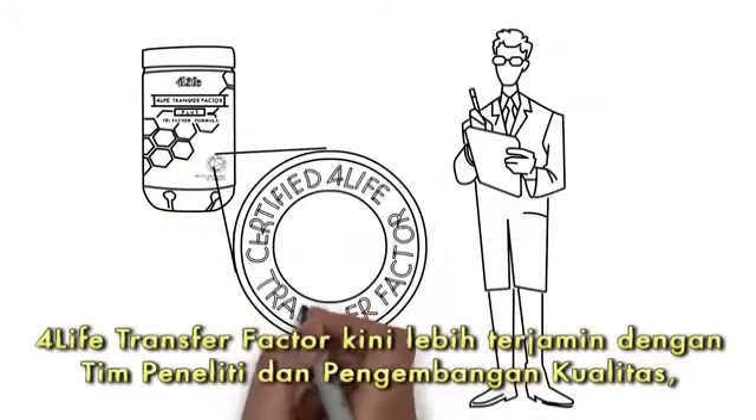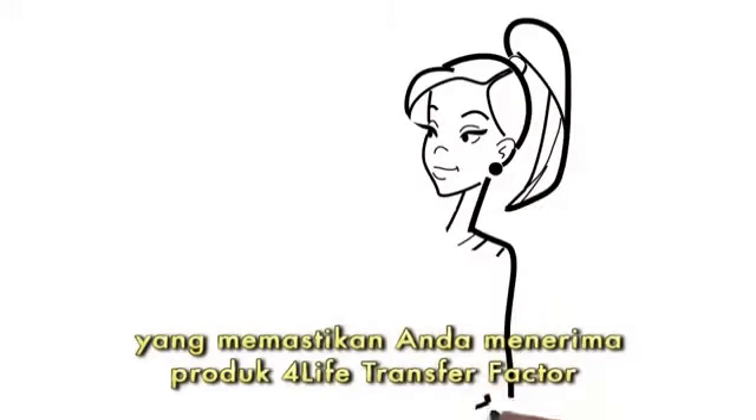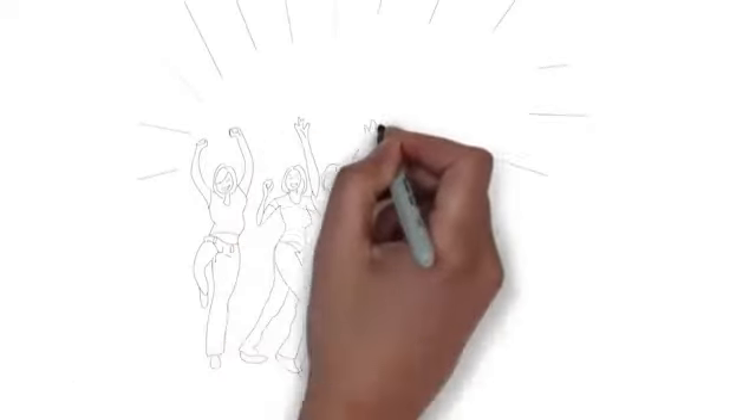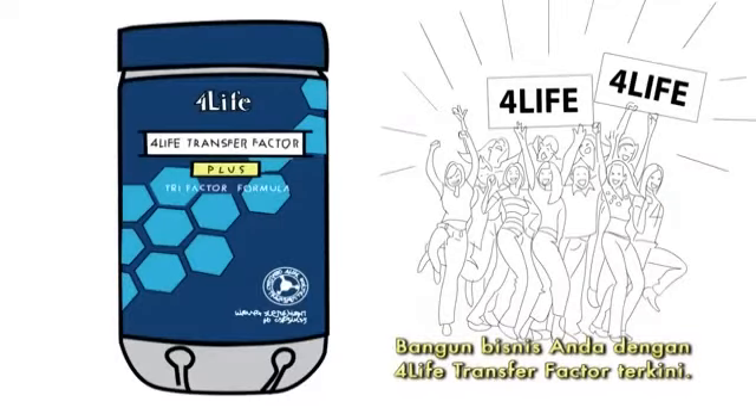4Life Transfer Factor is now certified by our research and development and quality teams, ensuring that you receive high quality, highly concentrated 4Life Transfer Factor in every bottle. Build your business with the new certified 4Life Transfer Factor.